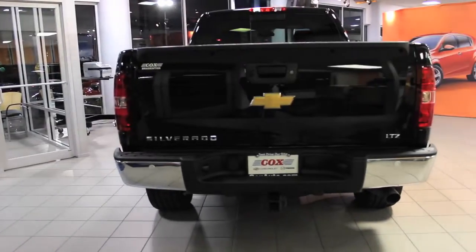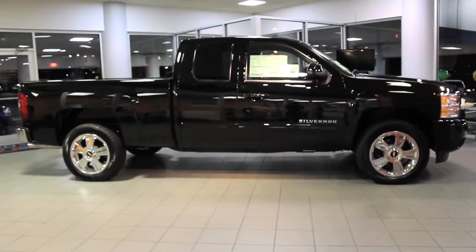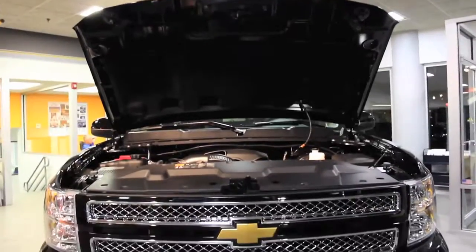With the Silverado, you've got three different body styles. This one here is the crew cab version. With this truck, there's also four available V8s.